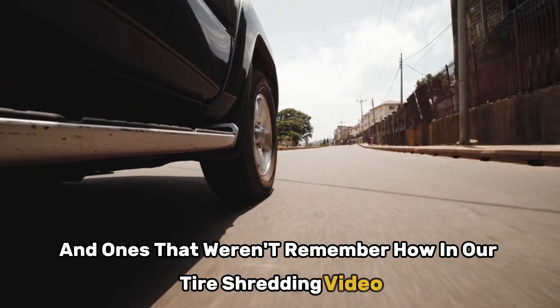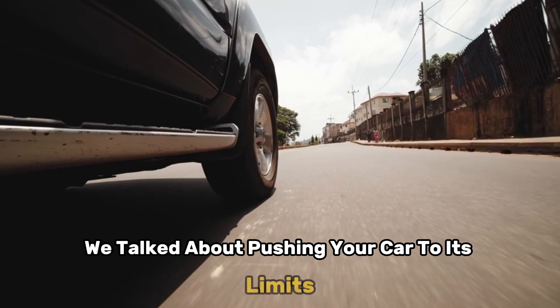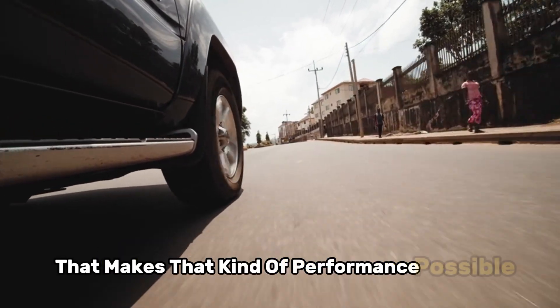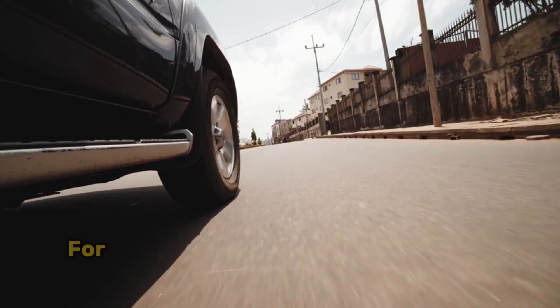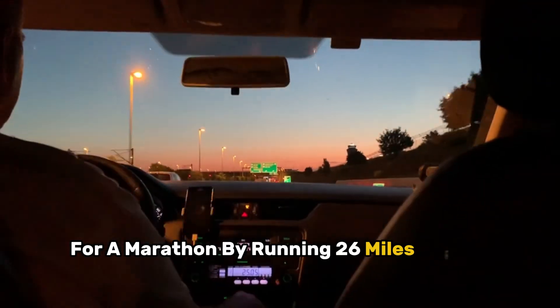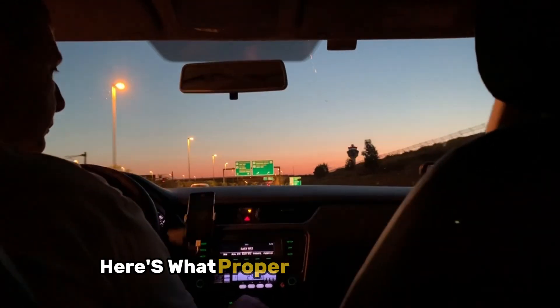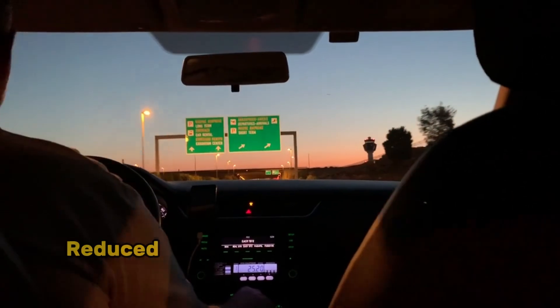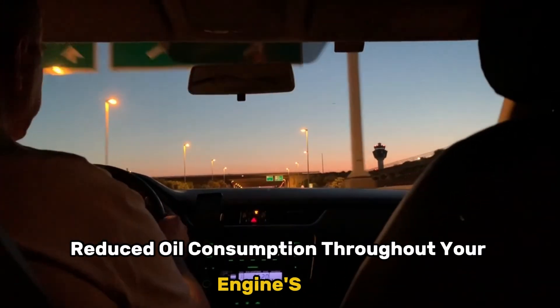Remember how in our tire shredding video we talked about pushing your car to its limits? Well, think of break-in as building the foundation that makes that kind of performance possible later on. You wouldn't start training for a marathon by running 26 miles on day one, right? Same principle applies here. Here's what proper break-in gets you: better compression — which means more power and better fuel economy — reduced oil consumption throughout your engine's life, proper sealing of all engine components, lower emissions, better overall performance, and significantly extended engine life.